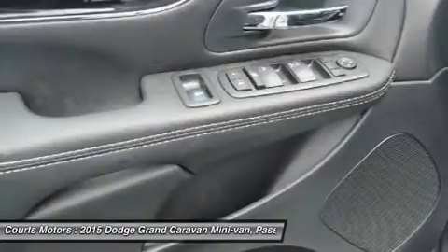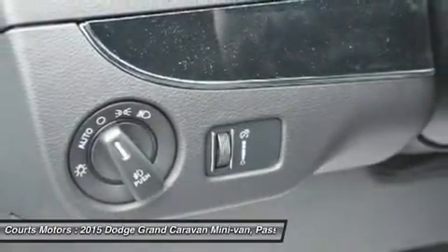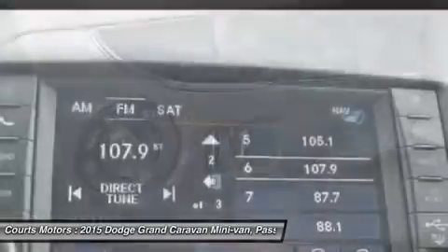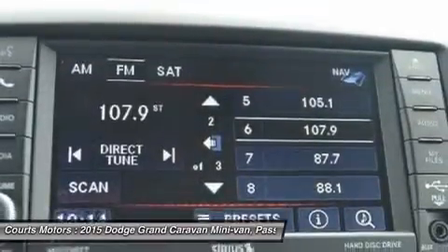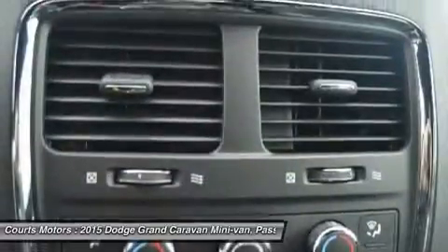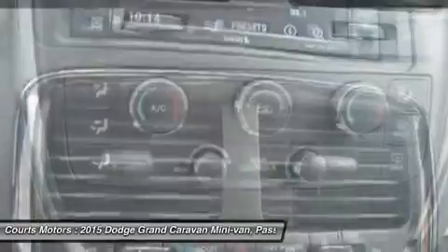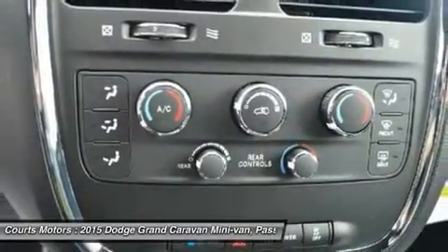When properly equipped, all Caravan trims can tow up to 3,600 pounds, and trailer sway damping helps keep what you are towing safe and secure on the road. It possesses a steel safety cage, seven airbags, including front multi-stage airbags, and front and rear crumple zones to help redirect impact energy away from passengers.